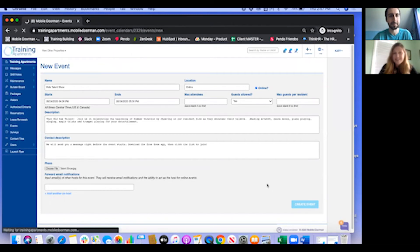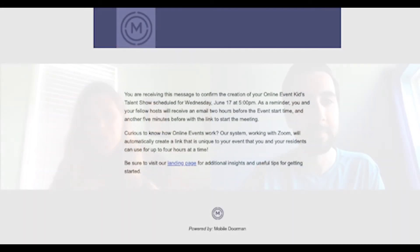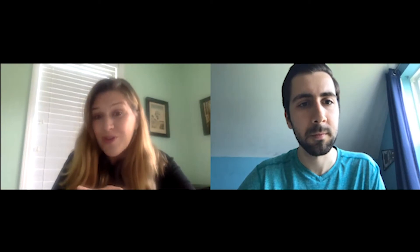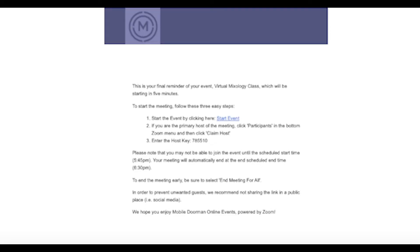This will be published live for your residents to see through the content tile within their resident app, where they can RSVP. Once they've RSVP'd, you'll be able to look in the summary of events to see the number of RSVPs for each upcoming event. We handle all those notifications: as a property manager, you'll receive a confirmation as soon as you schedule the event, another confirmation email two hours before reminding you and letting you know how many people have RSVP'd, and then five minutes prior you'll get the link to start your event. We also notify your residents 15 minutes prior, reminding them to download the Zoom app if they haven't already so they can attend on their cell phone, and then one minute before the event they get the link to join.